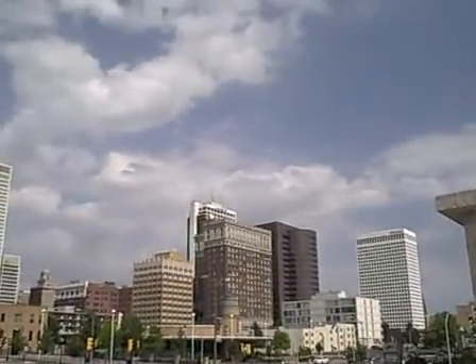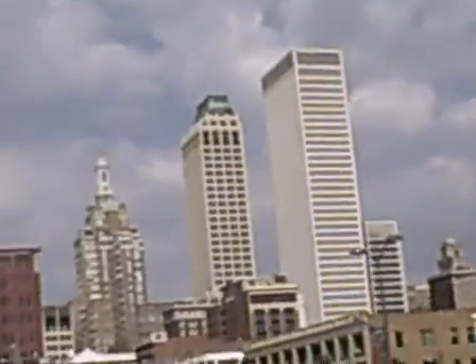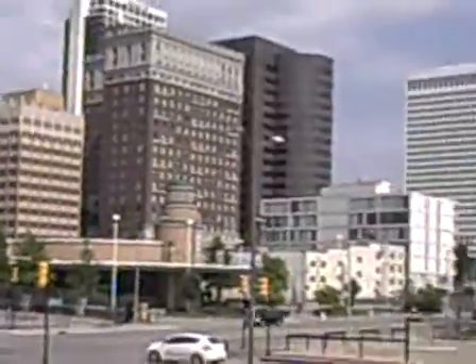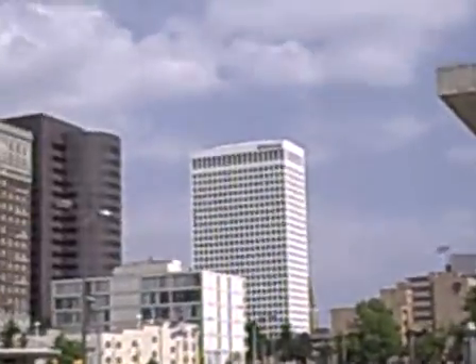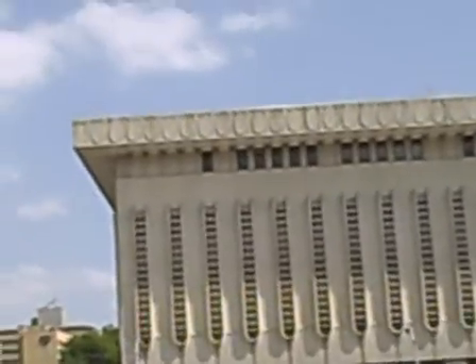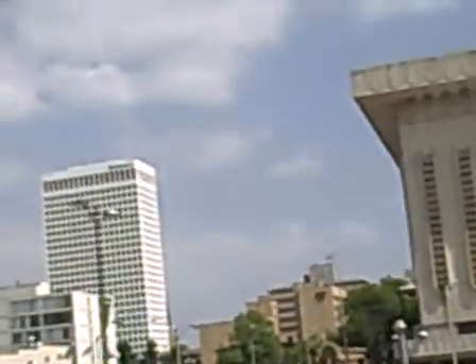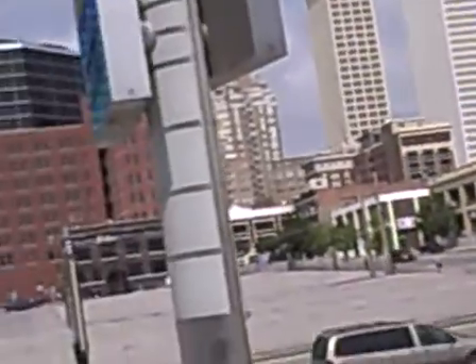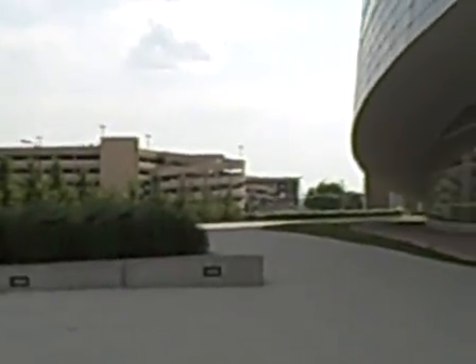Right over there is a Bank of America building. It doesn't look like a busy part of town right here — it didn't look like much was going on. Back down over there I see a YMCA building. I parked in the garage right over there — that's where I parked.